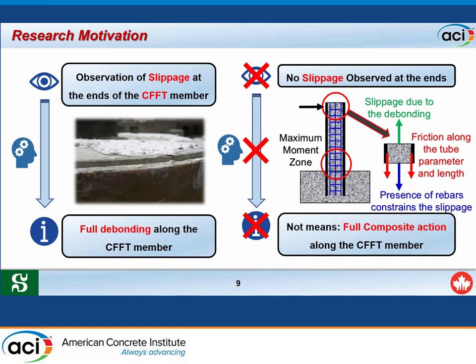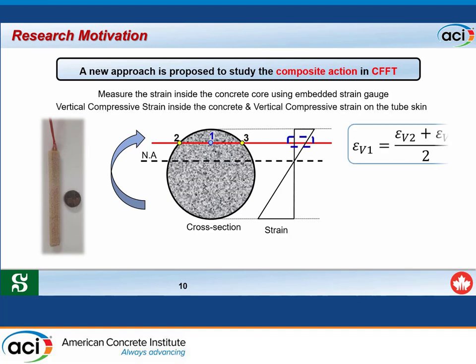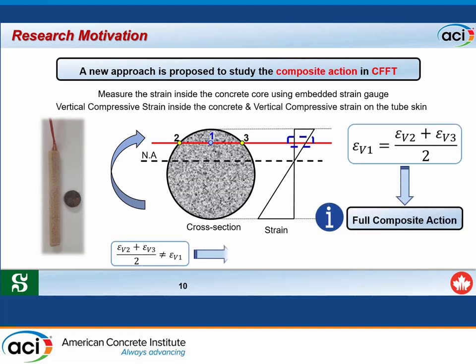Therefore, another technique is needed—beyond observing end slippage—to evaluate composite action between the FRP tube and the concrete core. This research proposes a new technique: measuring compressive strain inside the concrete at location 0.1 using an embedded strain gauge, and comparing it with the compressive strain measured outside on the tube surface at locations 0.2 and 0.3. If the values are the same inside and outside, that indicates full composite action; otherwise, full de-bonding is present.